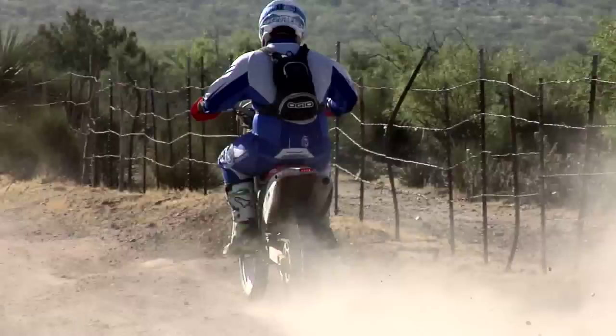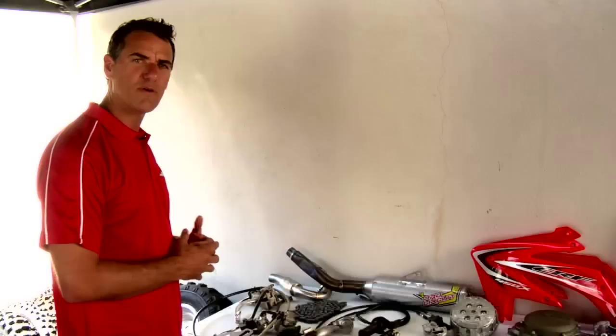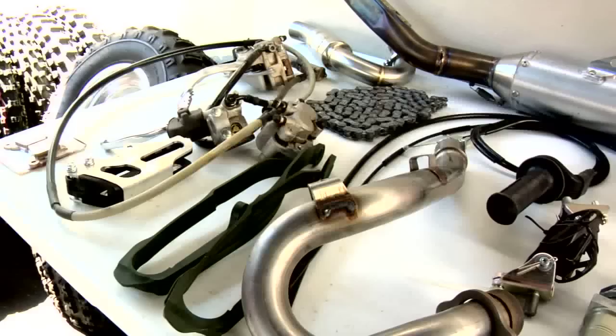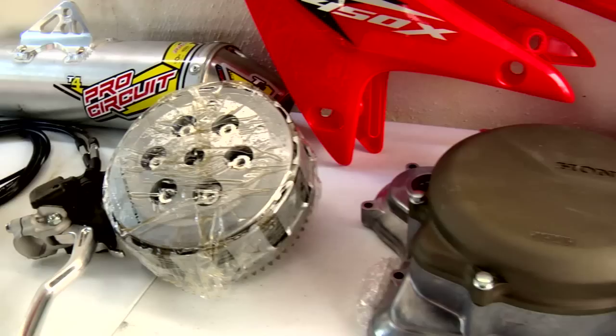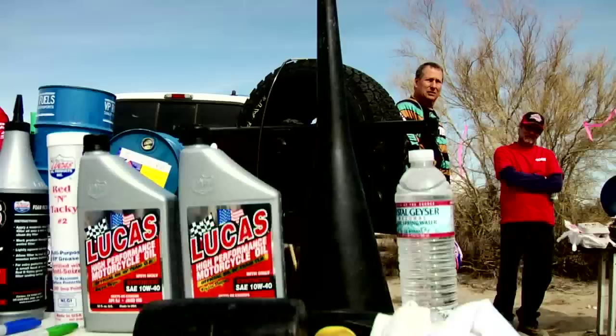Each pit is equipped with a large amount of 450X parts. We have brake systems, exhaust systems, chains, wear parts, axles, clutches, cables, the whole complete cooling system, cases, radiator shrouds, gaskets, a supply of small nuts and bolts and parts, levers, and all the ignition system. We carry a full complement of Lucas oils and chemicals, motor oil, and contact cleaner.